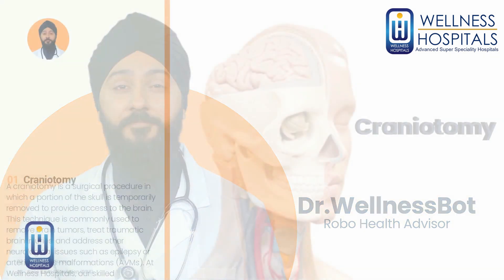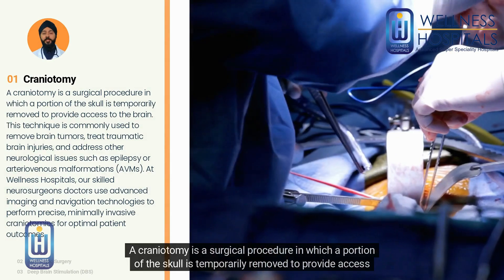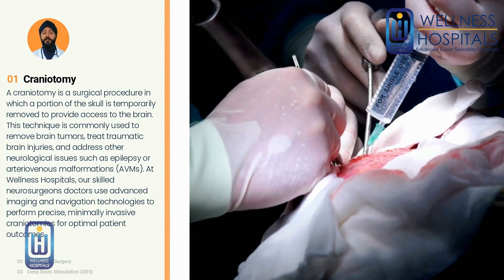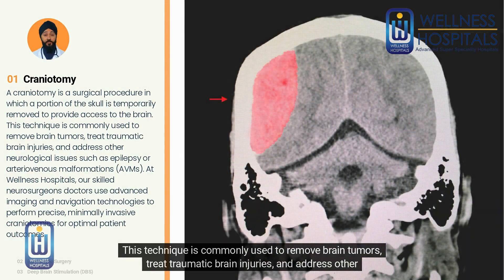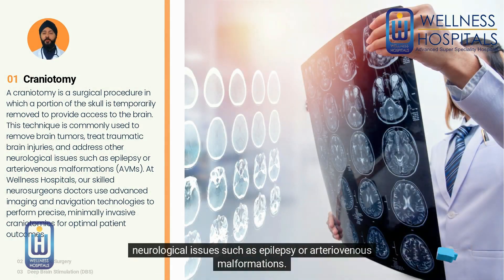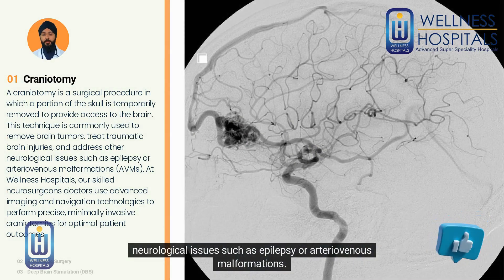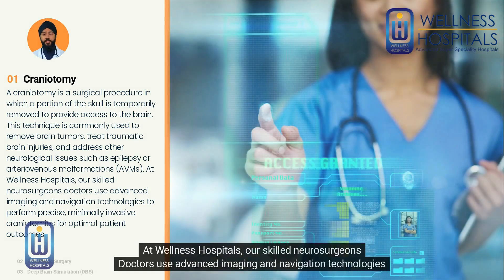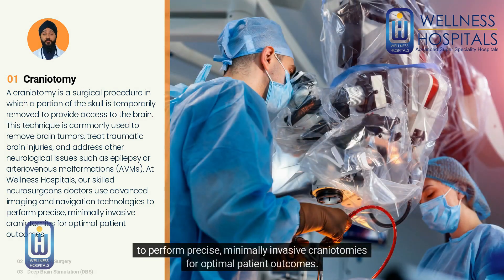Craniotomy: A craniotomy is a surgical procedure in which a portion of the skull is temporarily removed to provide access to the brain. This technique is commonly used to remove brain tumors, treat traumatic brain injuries, and address other neurological issues such as epilepsy or arteriovenous malformations. At Wellness Hospitals, our skilled neurosurgeons use advanced imaging and navigation technologies to perform precise, minimally invasive craniotomies for optimal patient outcomes.